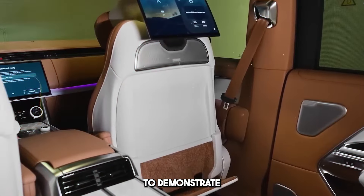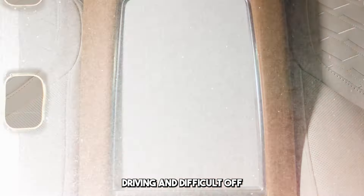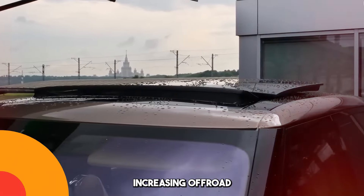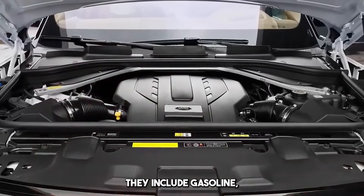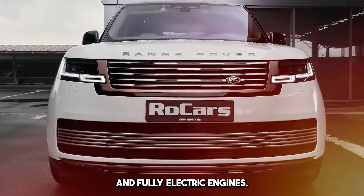It has the ability to demonstrate superior performance in both urban driving and difficult off-road conditions. Most models feature an all-wheel drive system, increasing off-road capabilities. Range Rover is available in different models and engine options. These include gasoline, diesel, hybrid, and fully electric engines.